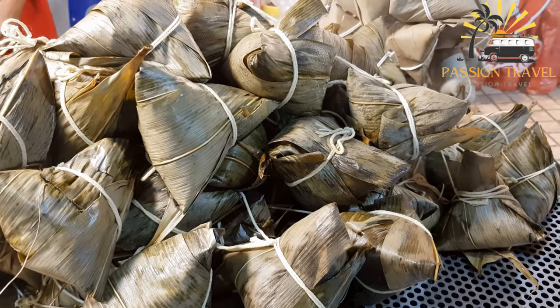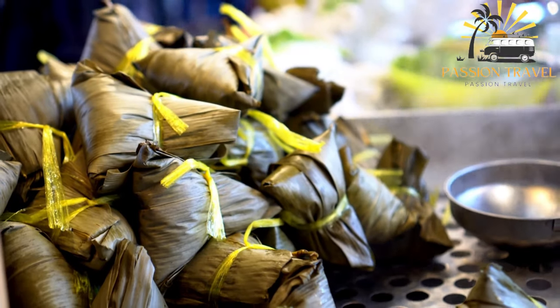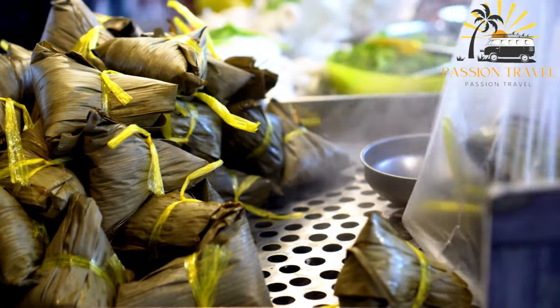Zongzi is usually eaten during the Dragon Boat Festival, which falls on the fifth day of the fifth month of the Chinese lunar calendar. It is a popular and delicious snack that can be enjoyed all year round.